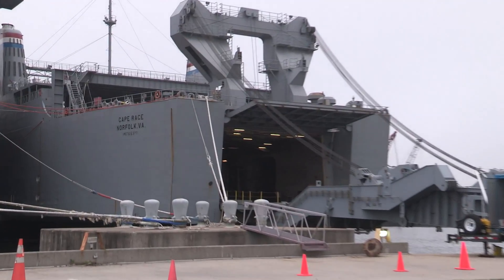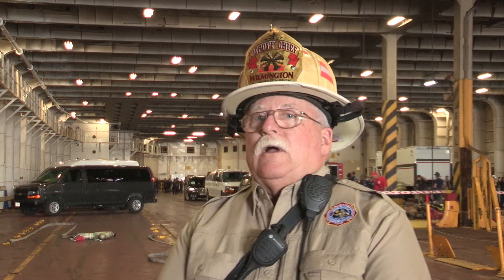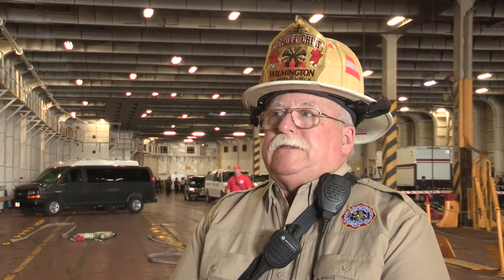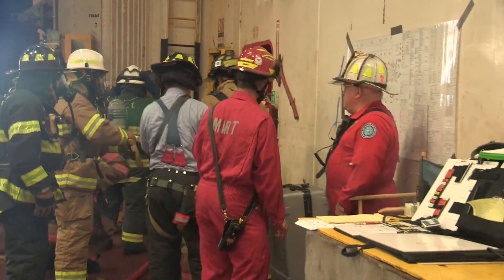Understanding and learning how to use ship systems. In this particular scenario today, here we are aboard the Cape Race in Portsmouth, and they are doing several different skill stations. The one right now teaches them how to advance hose lines down and attack a fire below deck in an engine room, which is probably one of the most dangerous things that a land-based firefighter can do on a ship.